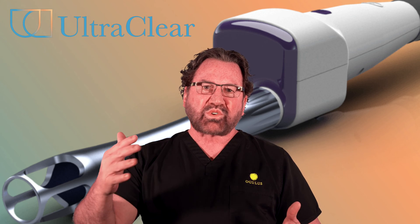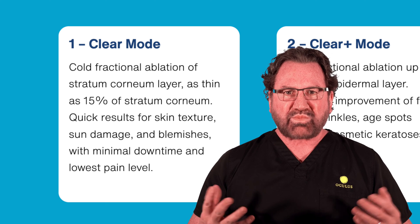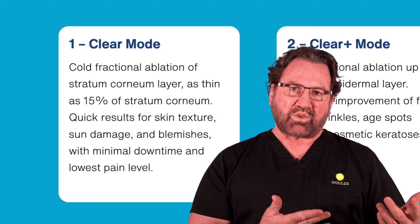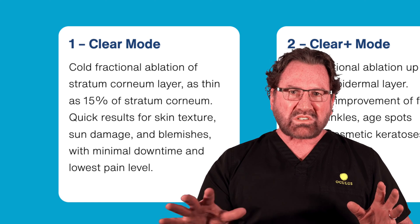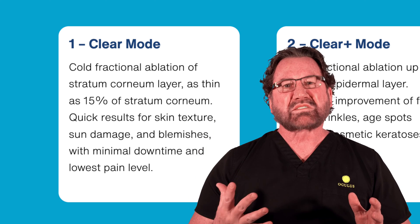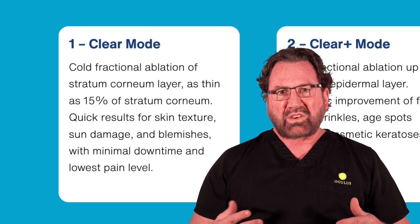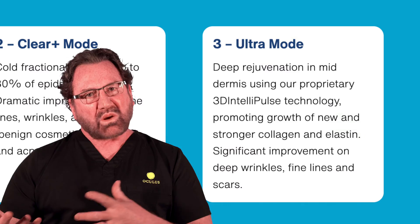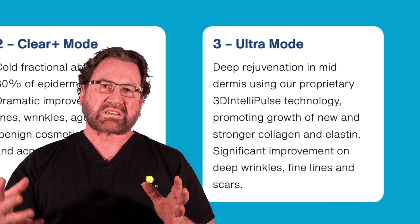Going through the modalities, you can think of it like washing your car. If your car is in good shape and you just want to clean the surface dirt, we can use that modality — it's the first 'Clear' mode, giving that glow everybody talks about by removing the dead layers transitioning with your skin turnover. Sometimes you can't just get a car wash; you need to get a wax job and buff it really well. That's a deeper treatment we can do with the skin, going toward an 'Ultra' mode with deeper settings.